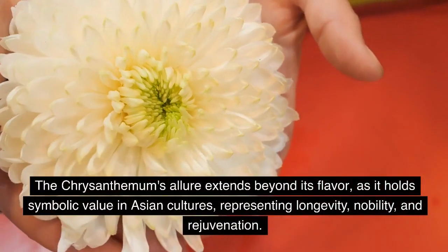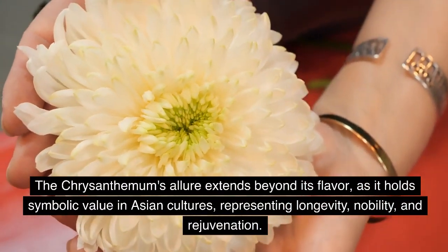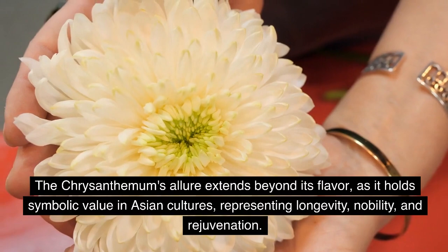But chrysanthemum's allure extends beyond its flavor, as it holds symbolic value in Asian cultures, representing longevity, nobility, and rejuvenation.